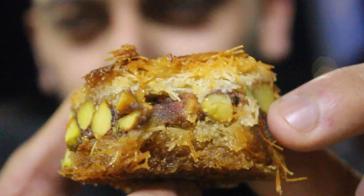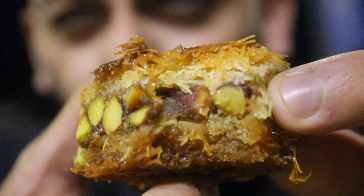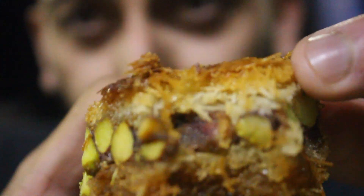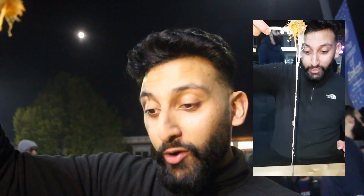So guys, this kanafa — I've just taken a bite out of it but the textures on that. This bit is a little bit dense, this bit is incredibly chewy, this bit is a bit crispy on the top as you can see. The cheese pull on this is crazy guys — I'm not even gonna calculate that, it's a big cheese pull.